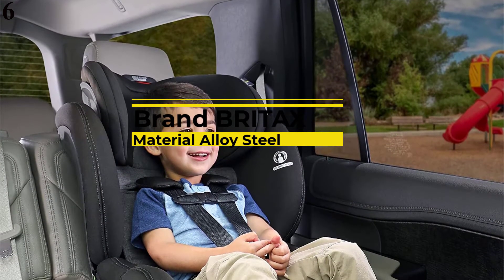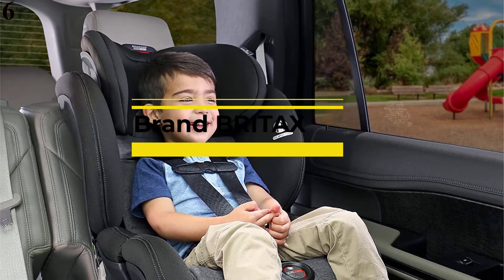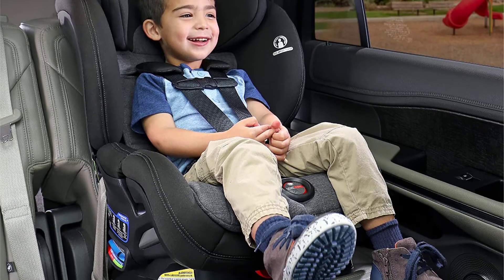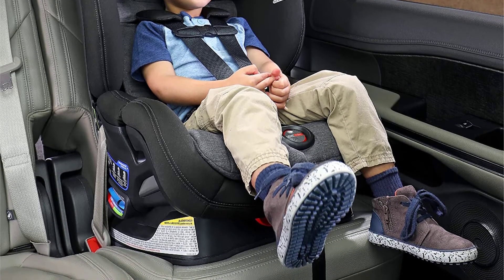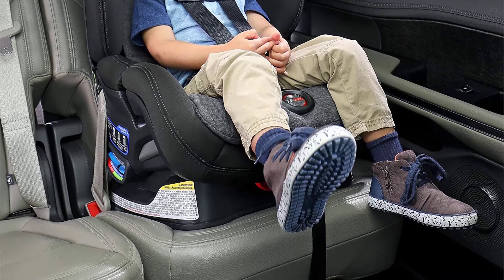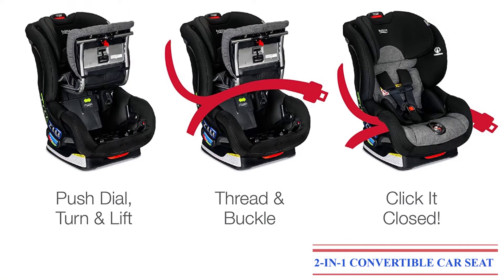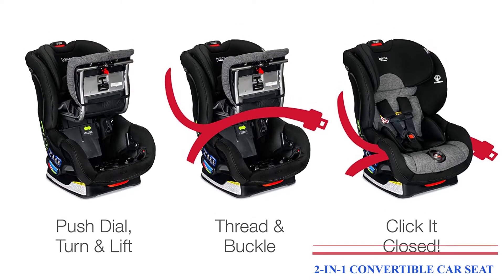Number 6 is the Britax Boulevard ClickTight Anti-Rebound Bar Convertible Car Seat in Stay Clean Gray, with stain, moisture, and odor-resistant fabric. This 2-in-1 convertible car seat easily transitions from rear-facing mode to forward-facing mode as your child grows. Nanotex technology resists stains, moisture, and odor to keep life's little messes your little secret. The anti-rebound bar helps reduce movement in the event of a crash for added safety.